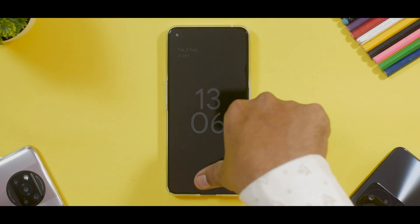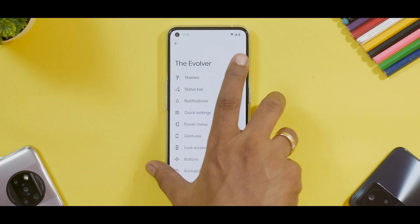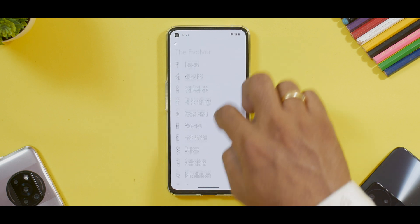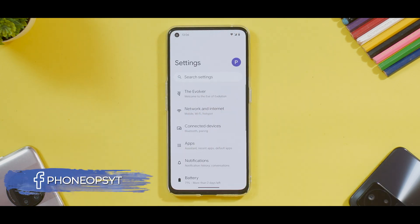But now it works most of the time. So in the Evolver you have: Themes, Status Bar, Notifications, Quick Settings, Power Menu, Gestures, Lock Screen, Buttons, Animations, and Miscellaneous. Everything is there — you can go ahead and customize to your heart's content.